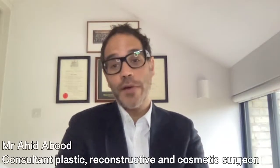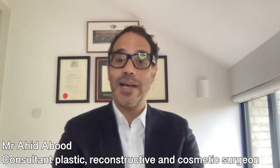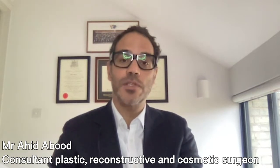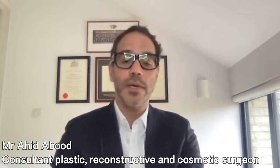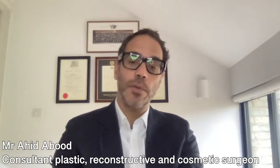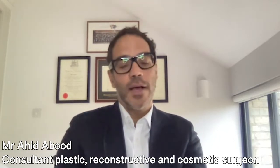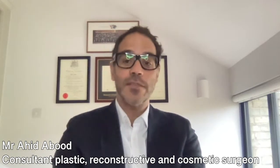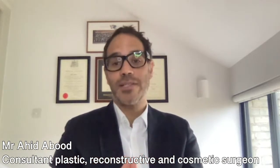Mummy makeover is a term used to describe combined breast and abdominal surgery. Often that's surgery to the breast that includes the use of implants, but it may not be. The abdominal component is a tummy tuck procedure, which may be either a mini tummy tuck or a full tummy tuck. So the term mummy makeover is a fairly general term to explain combined surgery to the breasts and the tummy.